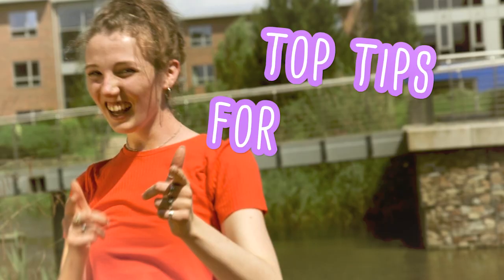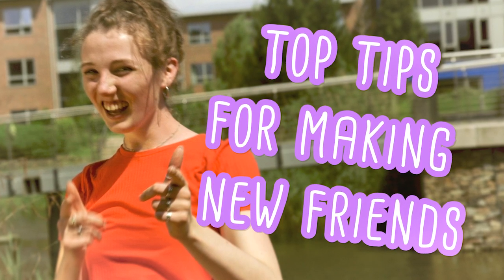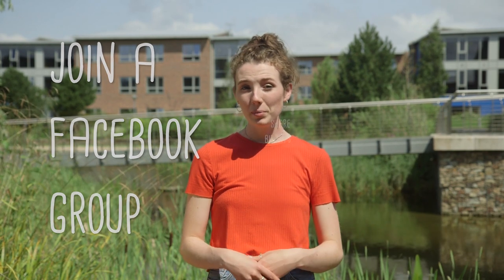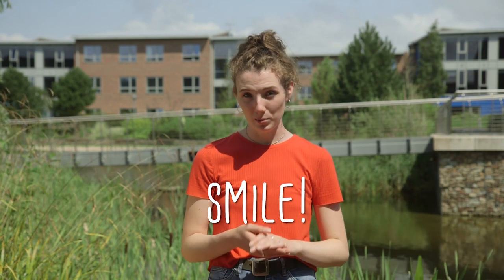Don't forget, this is everyone else's first day too — it's okay to say hello and make friends. Join one of the Facebook groups before you arrive, bring biscuits or make everyone in the flat a brew, and smile and say hello to people.